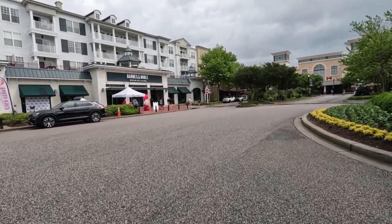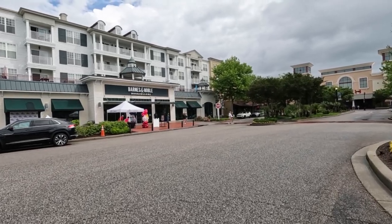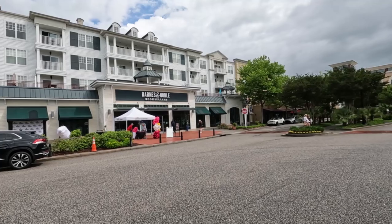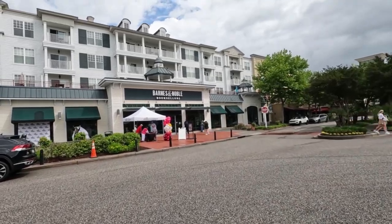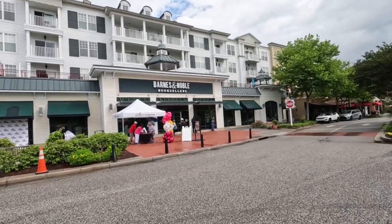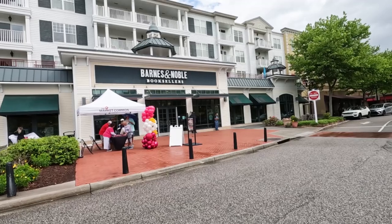Hello from Myrtle Beach. Today we are at the Market Common. We're going to take you around and give you a tour of the restaurants here, show you what's best, and also we are here for the Taste of Market Common food festival where you buy some tickets and go around and try samples of food from all 11 restaurants that cost from one to five dollars depending on the food.